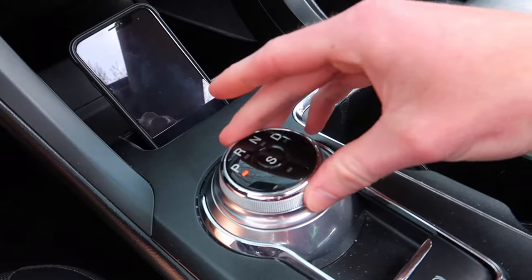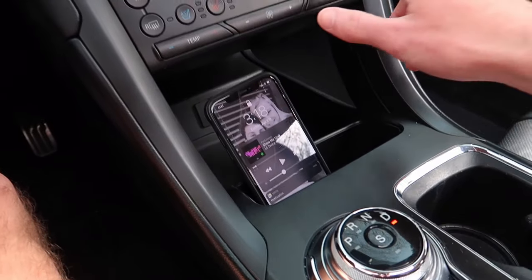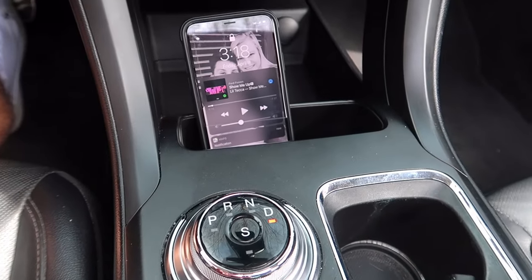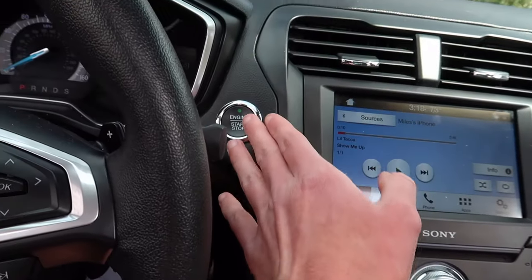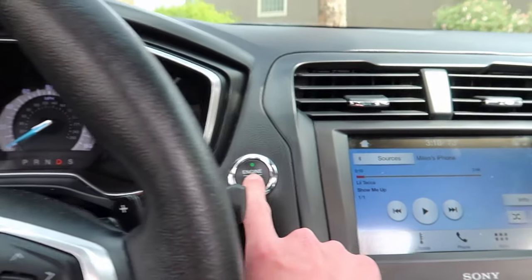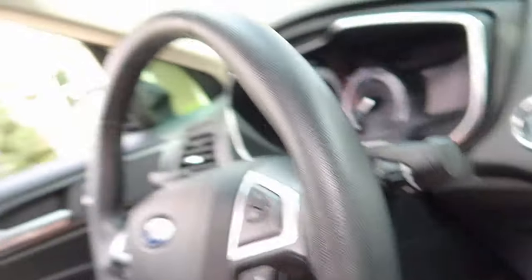The first feature: when you have the car in Drive — let's say you pull into a parking lot — you go to put it in Park and turn the car off. You don't actually have to put it in Park. You can literally just keep it in Drive and turn the car off, and it'll automatically go into Park for you.